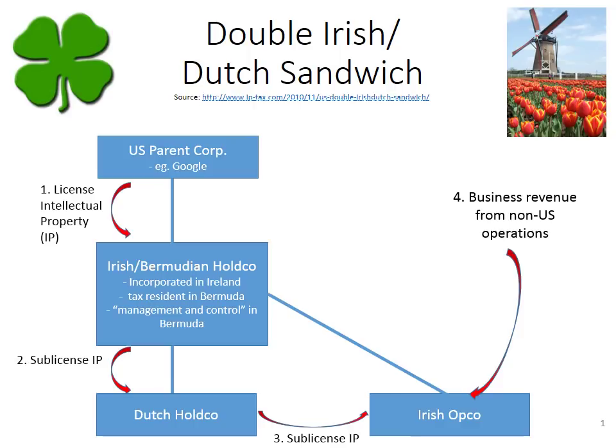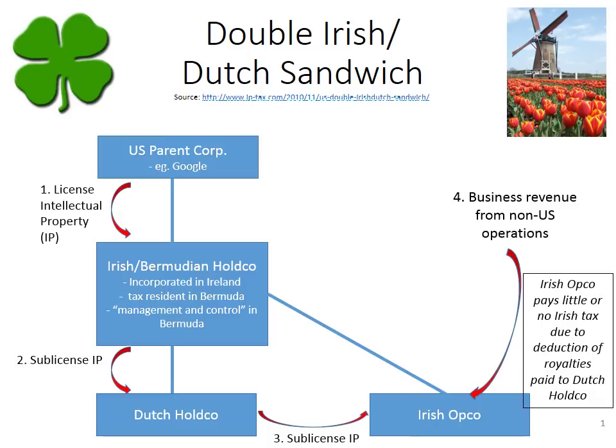The Irish Op Co. earns that business revenue, and because of Irish law, it pays little or no Irish tax. They have to claim that revenue as income in Ireland, but they're also able to claim a deduction for the royalties paid on the sub-license to the Dutch Hold Co. Under Irish tax law, there is no withholding tax on that royalty payment from the Irish Op Co. to the Dutch Hold Co., so there's no tax involved there.